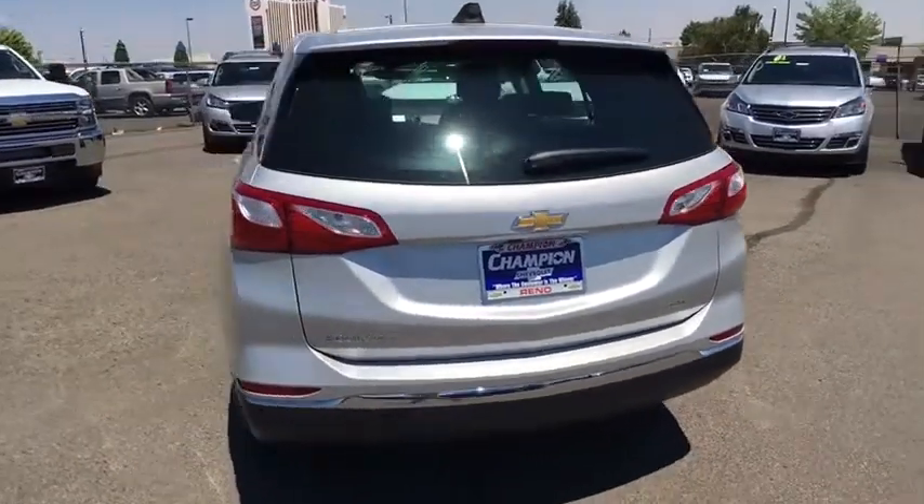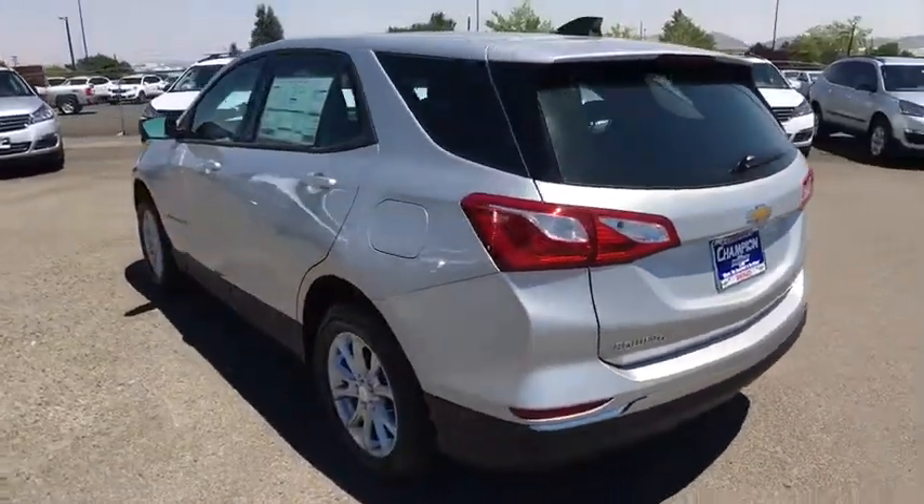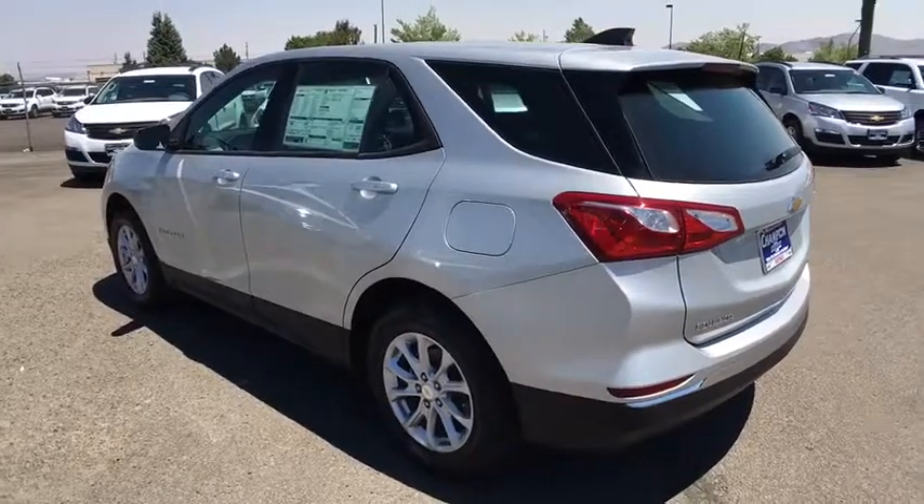AM-FM stereo radio. Power door locks. MP3 player. Bucket seats. Come see the car for yourself.